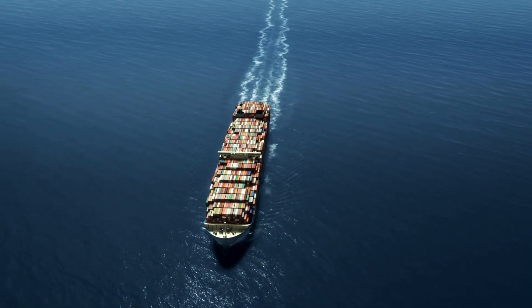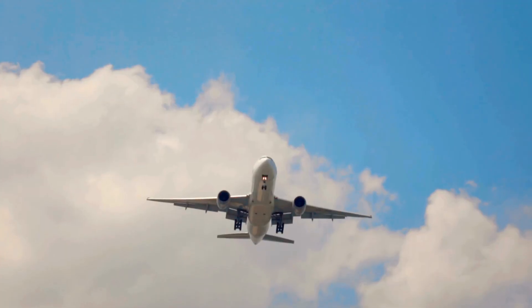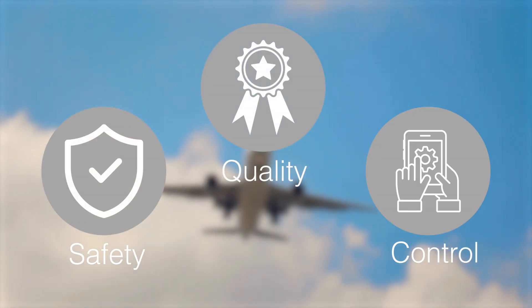Transform your cold chain management today. Discover the power of the LogTag LT5GEO — quality, safety, and control at your fingertips.